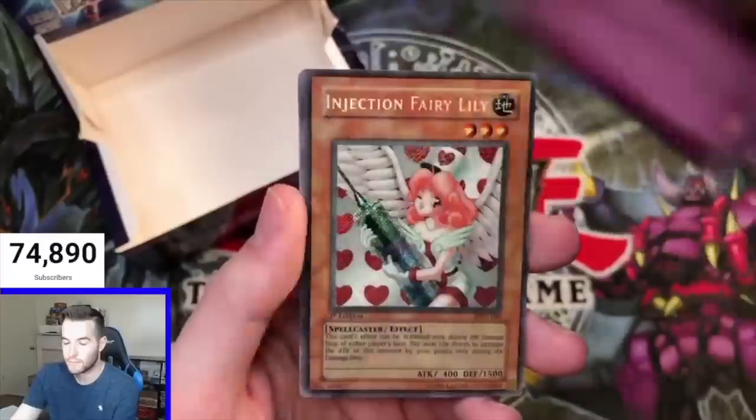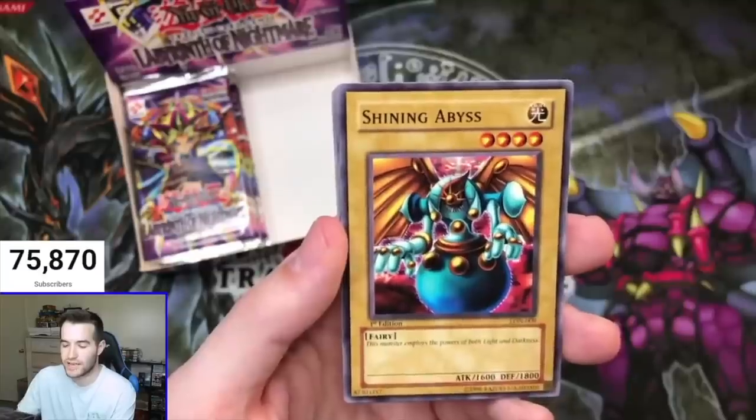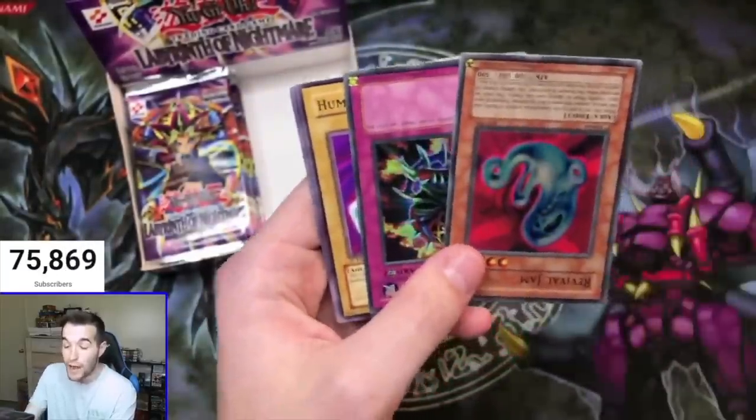Wait - what? The Distance! Epic Ultras! Oh my God! It wasn't the last pack - there were more! Oh my God! Shining Abyss! And the Revival Jam - oh no!